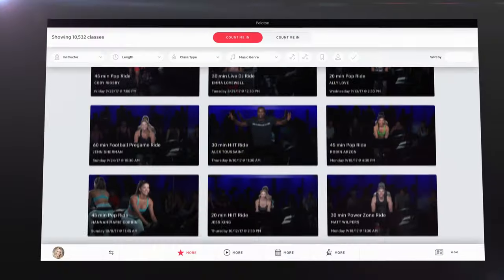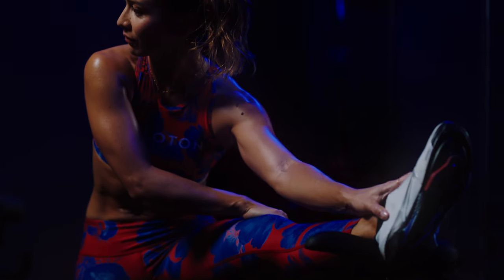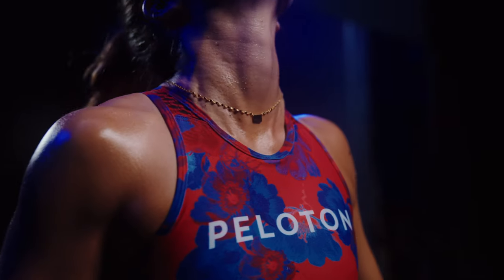We have instructors who are competitive cyclists, triathletes. We all have different experiences. There are so many people out there that are tuning in with me, and I think about them every single time I teach.